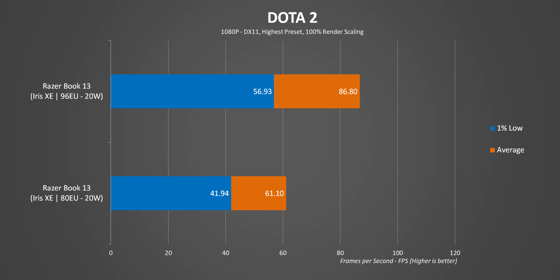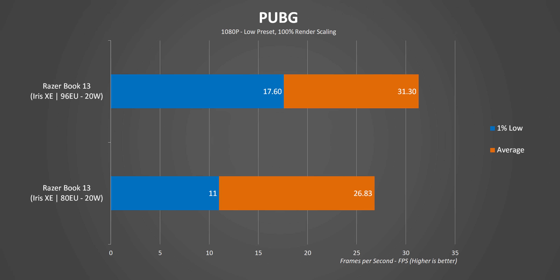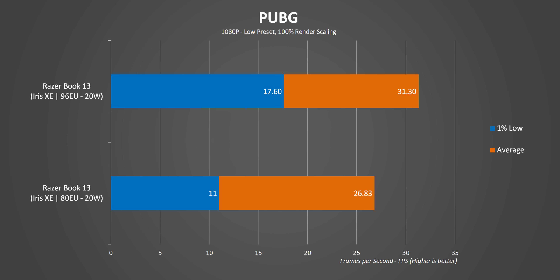At 1080p you can get some playable frame rates with both laptops, but the Xe graphics engine with 96 execution units on the Core i7 delivers a noticeable improvement in performance compared to the Core i5. We also can't forget the i5 has less cache and system memory to pull from. In gaming, at least in this situation, the i7 is the clear winner right across the board.